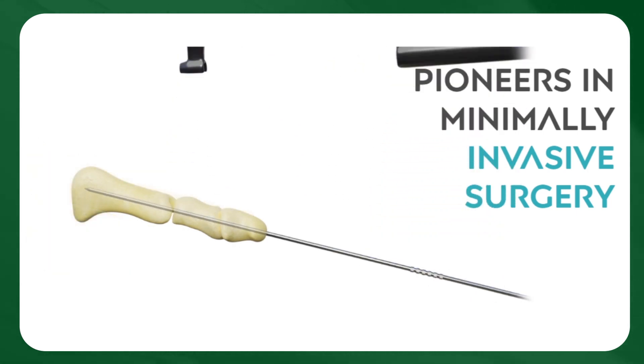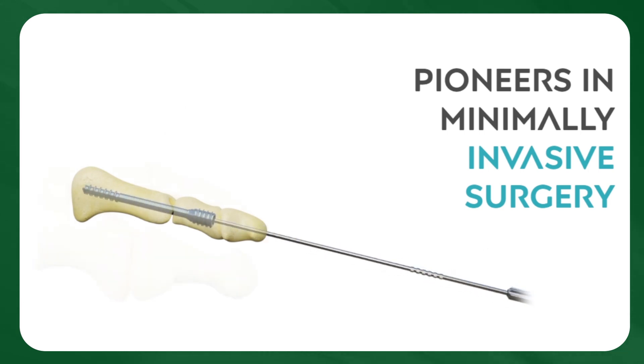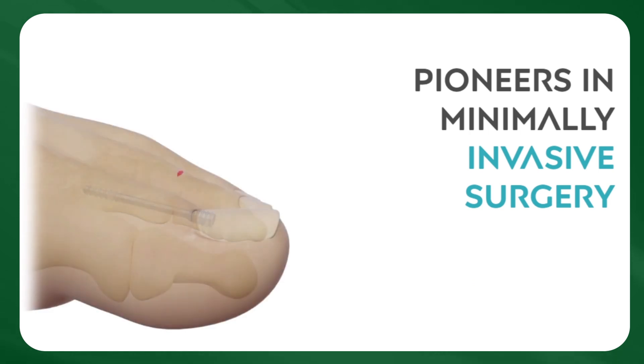With Optimal HT, surgical outcomes are enhanced, recovery times are accelerated, and overall patient well-being is significantly improved.